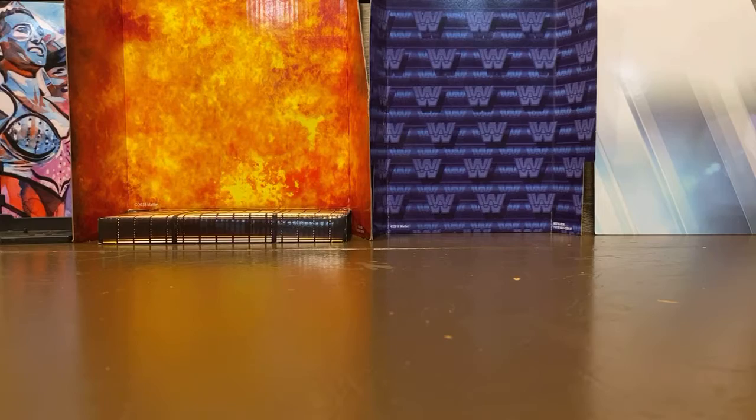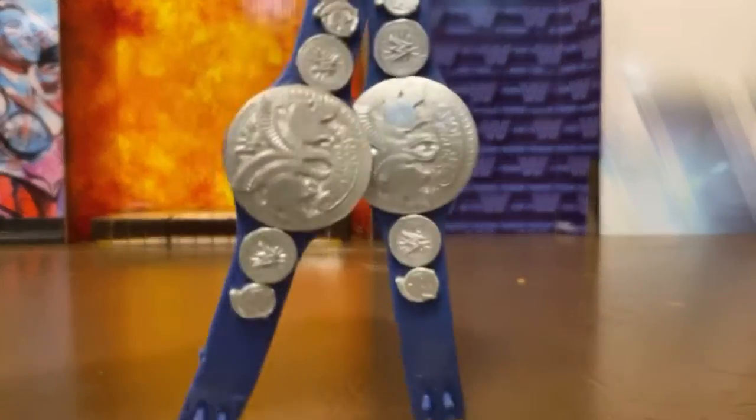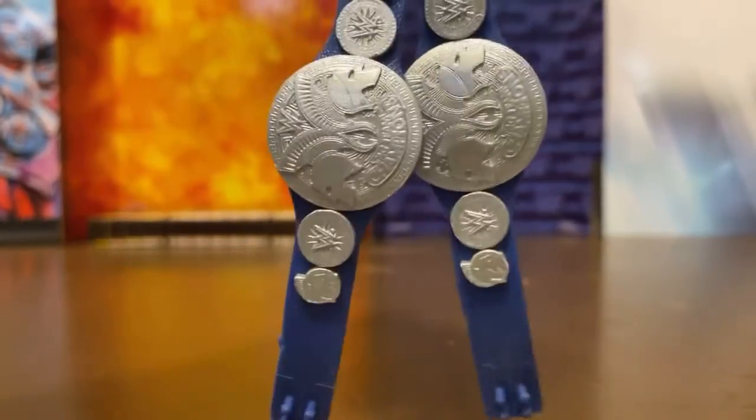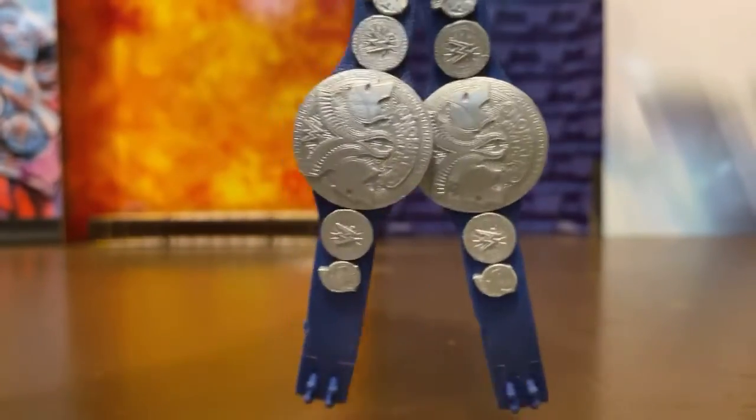Next I have the Intercontinental Championship. Next up, the SmackDown Tag Team Championships — pretty cool ones.